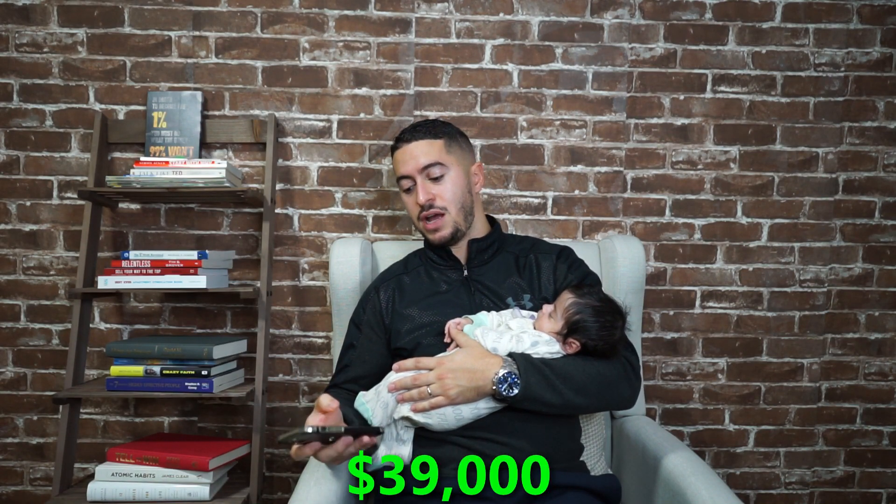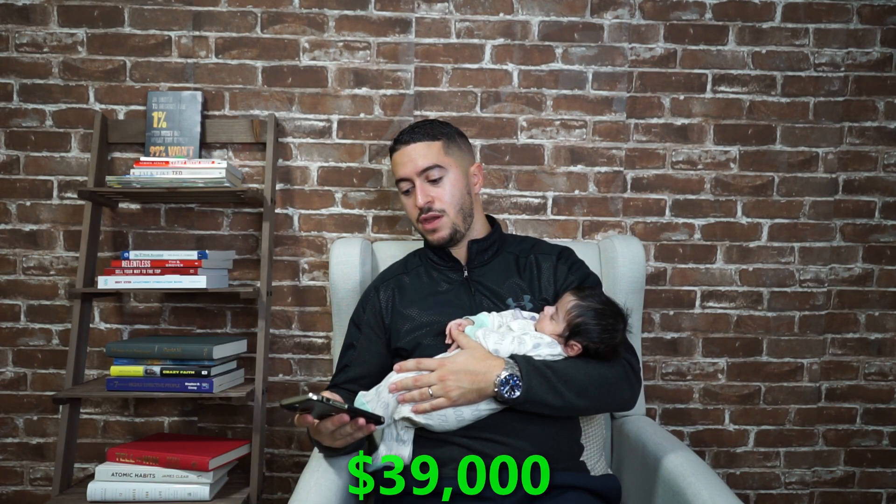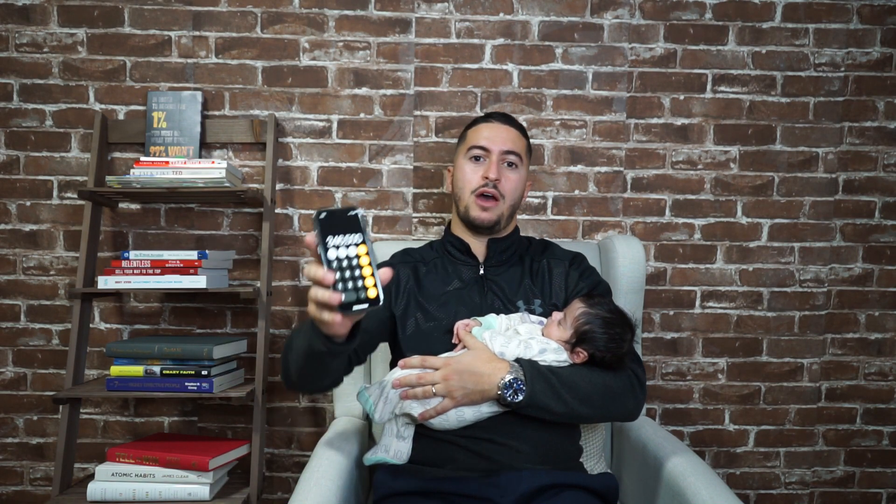We got a hard money loan on this house for $385,000. We put 10% down, which is what the hard money lender required — that came out to about $39,000. So $385,000 minus the 10% meant we owed $346,500 on the house and were in on the house for around $39,000.